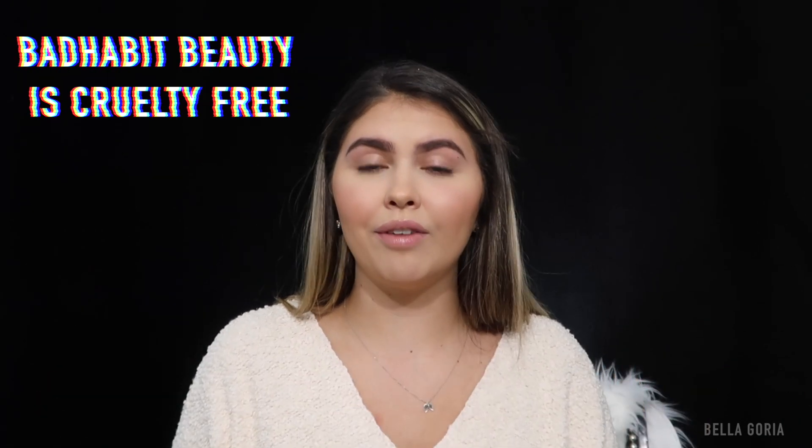Hey guys, what's up, it's Bella — welcome back to my channel, or welcome if you're brand new. Thank you so much for clicking on this video. I have received some products in PR from the brand Bad Habit Beauty, or Shop Hush — I think they own each other. It's like a dupe brand, so they take inspiration from higher-end brands and dupe their products with the same color scheme and formula. I'm super excited about receiving this package — it's amazing — and this is not sponsored.